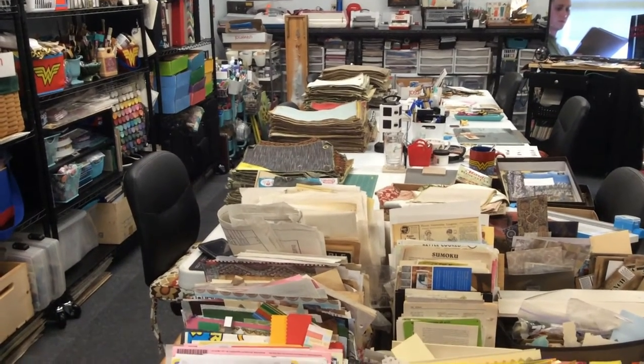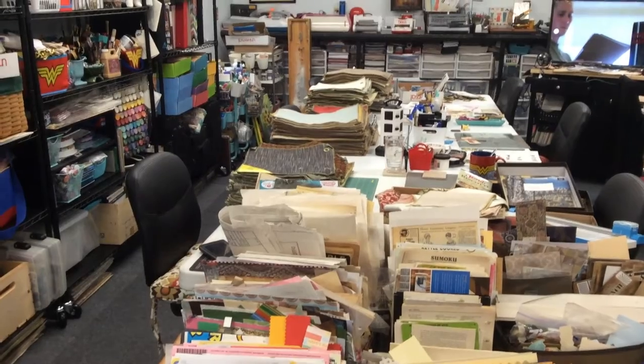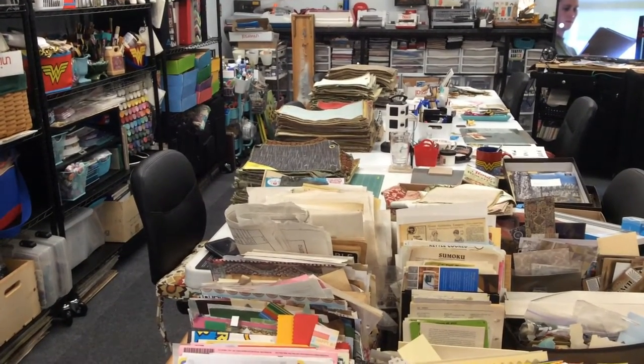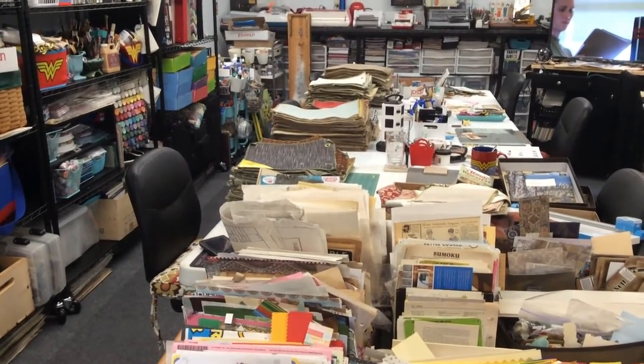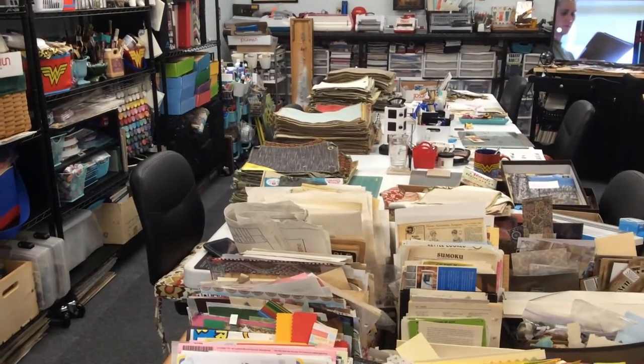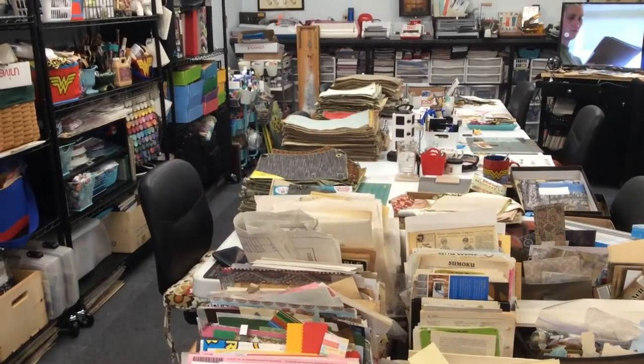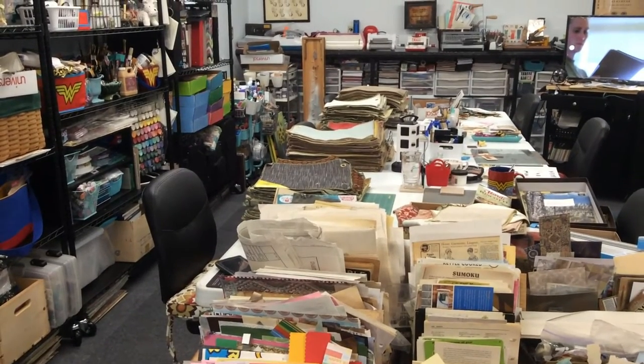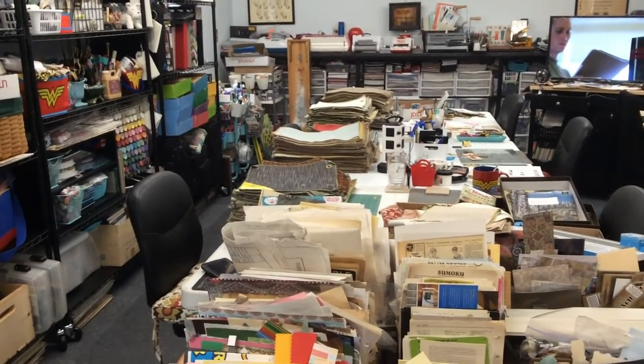Hey everyone, it's Elaine and welcome back to the Pinecone Cabin. I am right now again organizing — it's kind of starting to get on my nerves a little bit, to be honest with you. I feel like I do it a lot, but I have been playing a lot more too, so I guess it's all balancing itself out.